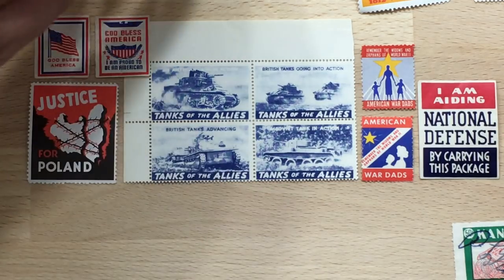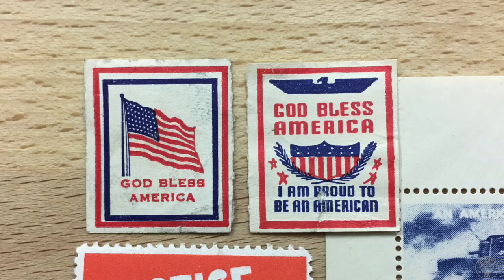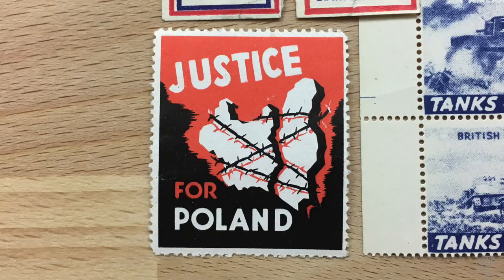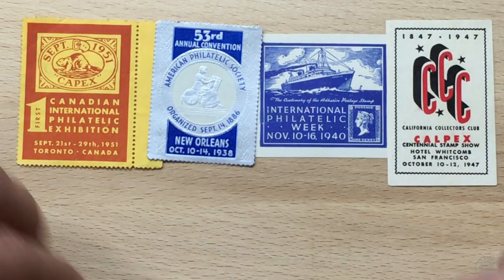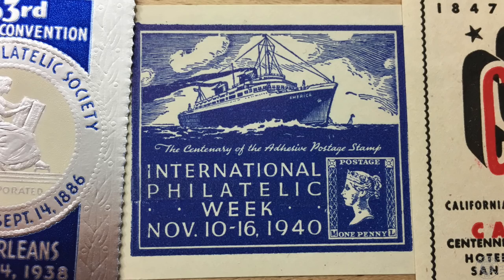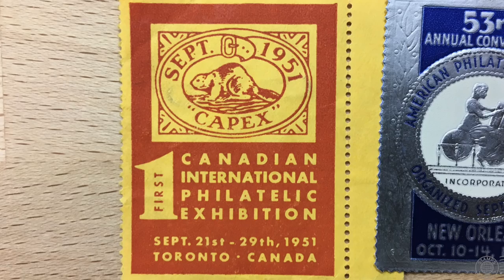Related to the poster label are propaganda labels. Just like poster labels, these were promoting an idea or demonstrating support. They were usually issued by governments, and these can be some of the most graphic and interesting to see. The ones I found are all from World War II. Next up, we have philatelic exhibition seals — labels that serve as souvenirs for stamp events. Stamp collectors love to collect them because of their direct connection to their favorite hobby.